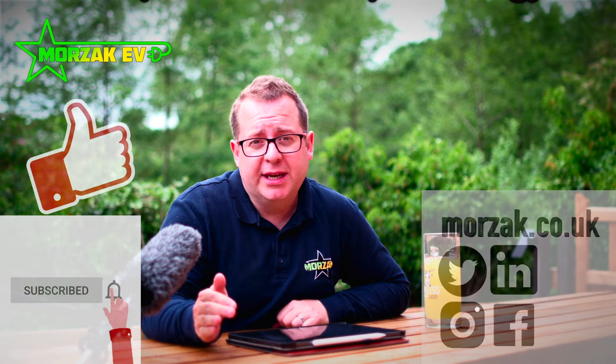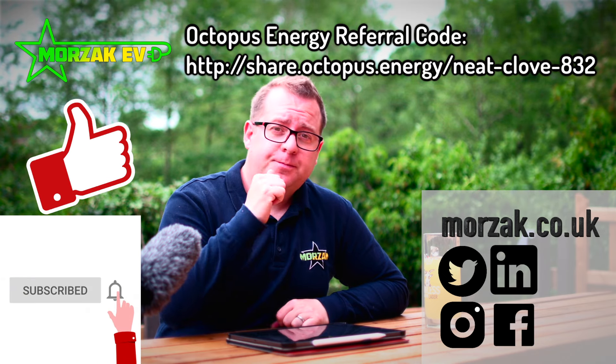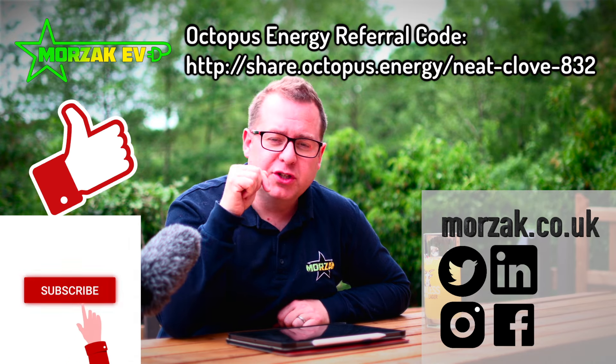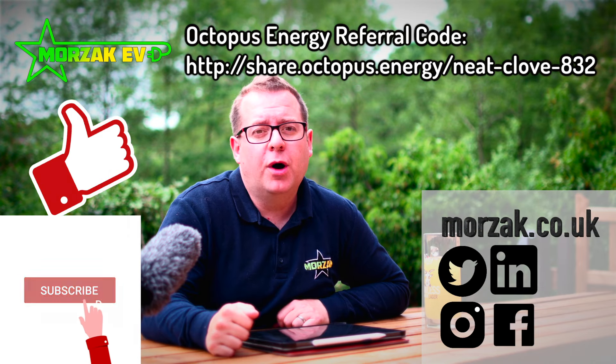I hope that was useful. We look forward to hearing from you and discussing your charge point needs. Make sure you check out our other social media, give us a thumbs up if you liked the video, and subscribe to get notifications of other videos on charge points, charge point installations and changes to grants. Thanks very much for watching.